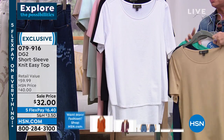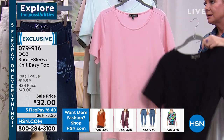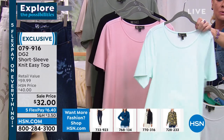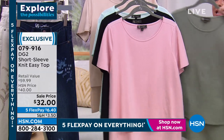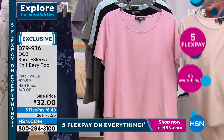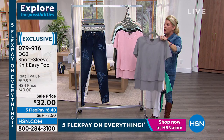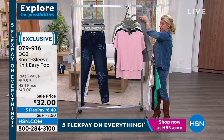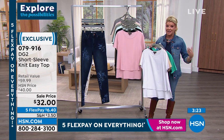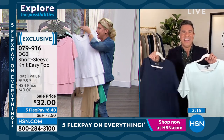Color choices for the stretch knit tunic include turquoise, classic navy, sand, white (very limited), black (very limited), blush, mint, sage with an olive undertone, and taupe — all available on HSN.com. This value is fantastic at $32, originally $40. It's a customer stretch knit favorite that people stock up on, and with five flex payments that's $6. This is the time to stock up on our number-one favorite tunic.